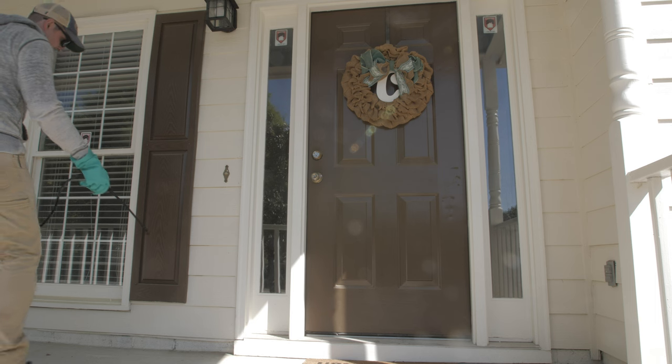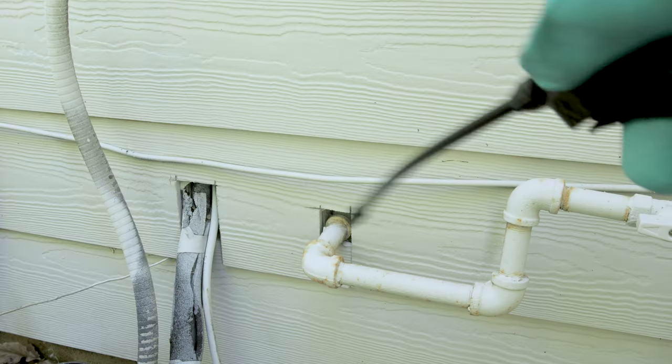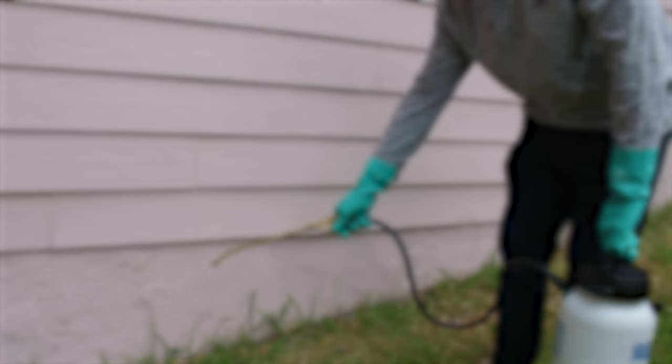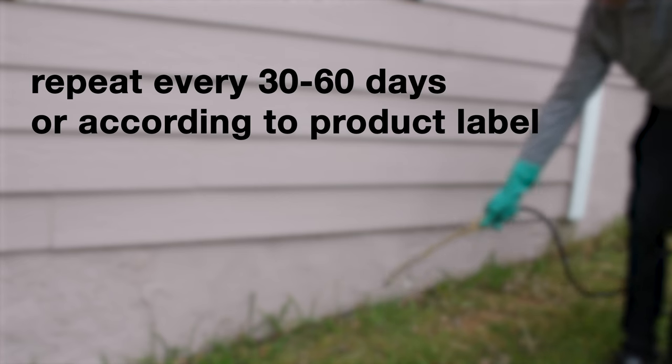Make sure to treat around possible pest entry points like door frames, windows, pipe openings, and vents. Repeat this application every 30 to 60 days, or as instructed on the product label.